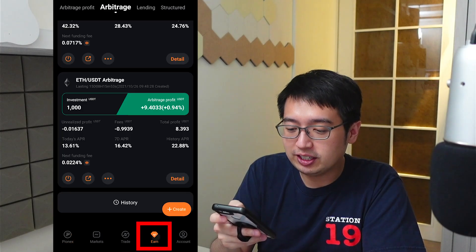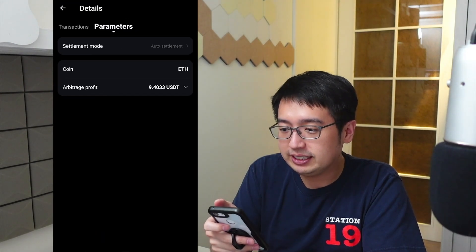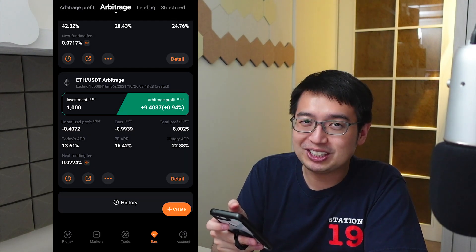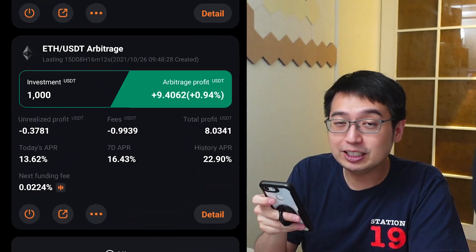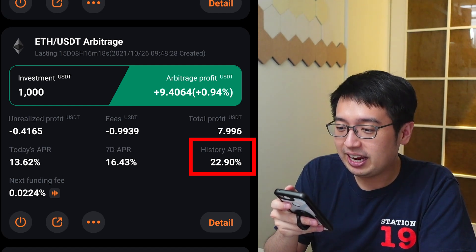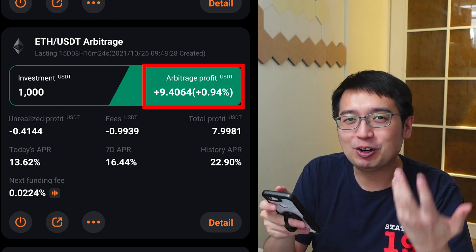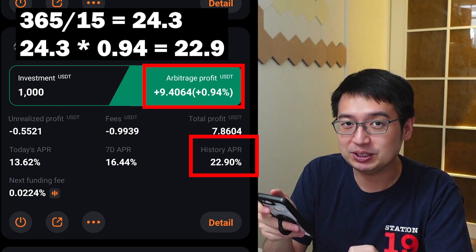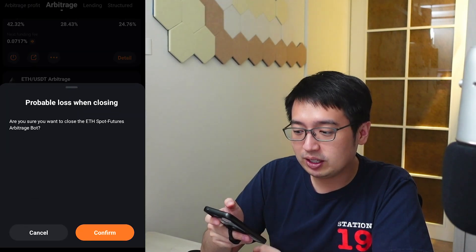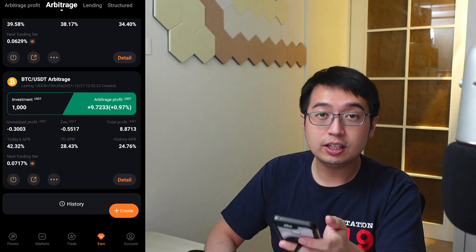From the home page, select Earn at the bottom right. We already have an ETH USDT arbitrage bot running — this is our moderate bot. You're not allowed to have more than one running, so I'm going to shut this down to show how that process works. I had this bot running for 15 days with an average APR of 22.9%. To shut it down, I hit the power button at the bottom left. It says: are you sure you want to close the ETH spot futures arbitrage bot? Confirm. Closing position. Closed.